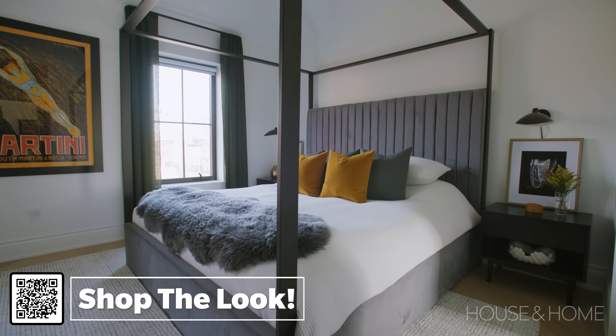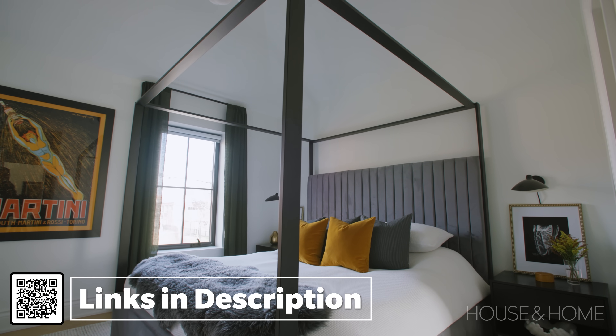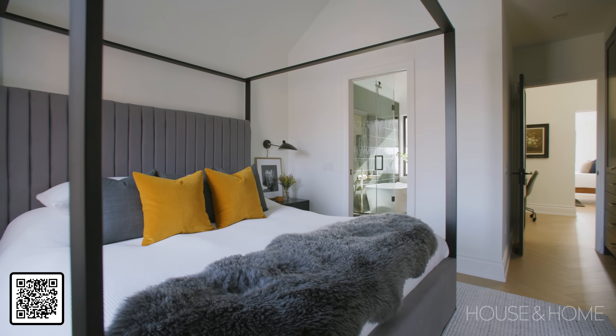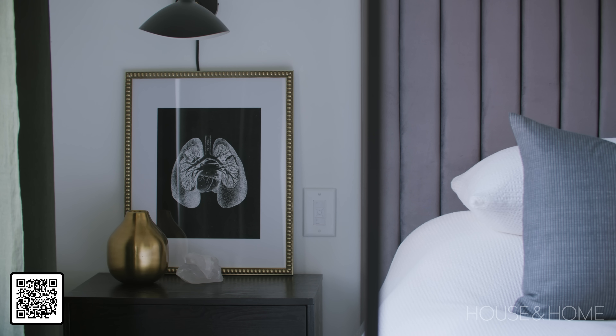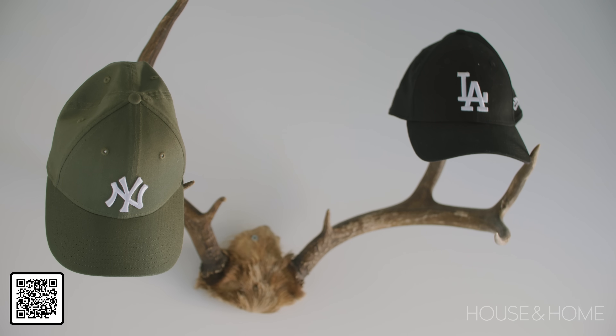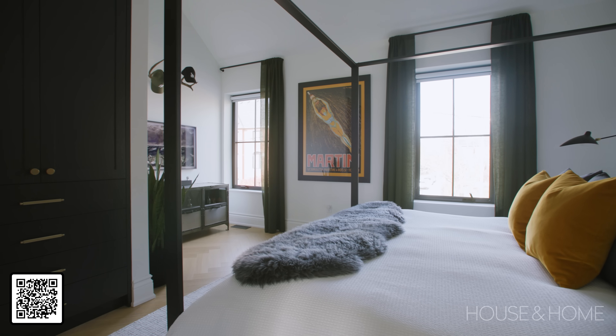The primary bedroom started with the vaulted ceiling — that was the thing he wanted the most. He didn't want it to feel like a small box, but to really capture all of the unused space in the attic. That obviously changes the space and allows for things like a four-poster bed and really elevates the entire look. We then decorated quite minimally. Used a few of his pieces from his old place, including some art. It's a serene and calm place.